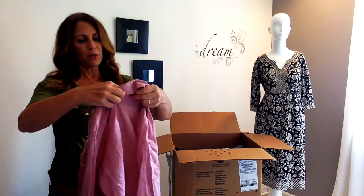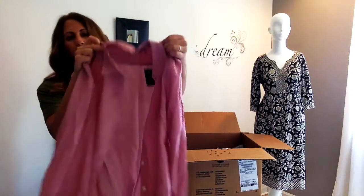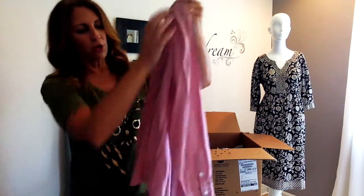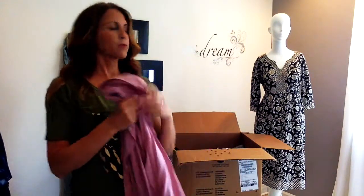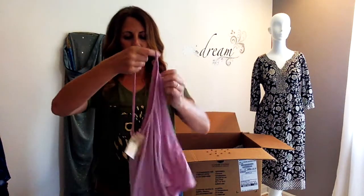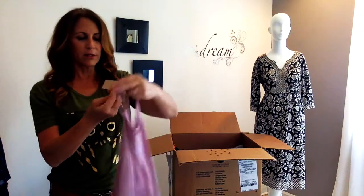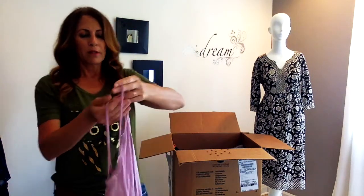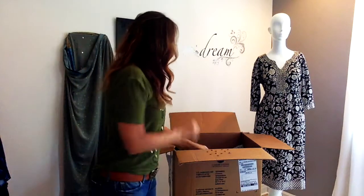I haven't been counting at all on how many I have. This is another new with tags from The Limited — new at $29.99 — just a nice, normal, classic button-down darted piece, so it's fit through here. Maven will probably look beautiful in it; she looks really good in everything. And we have an American Eagle new with tags — it's a crop camisole crop look, $19.95.